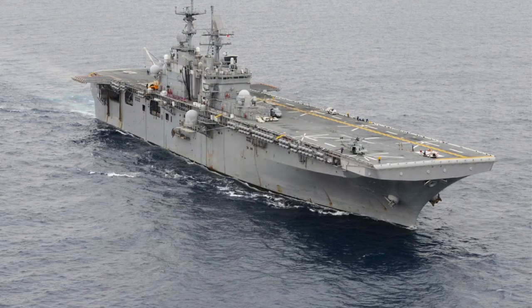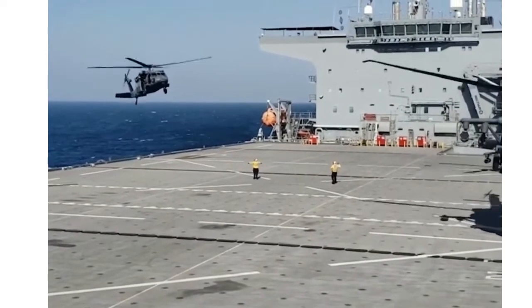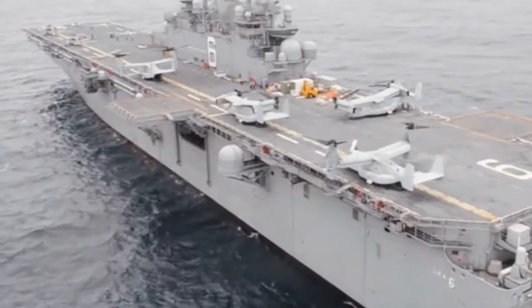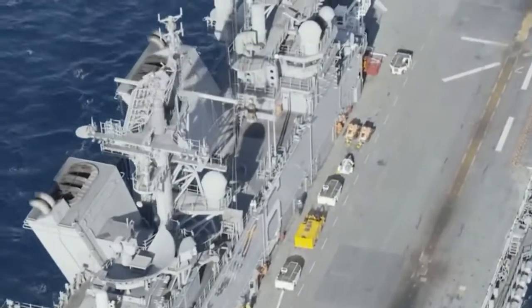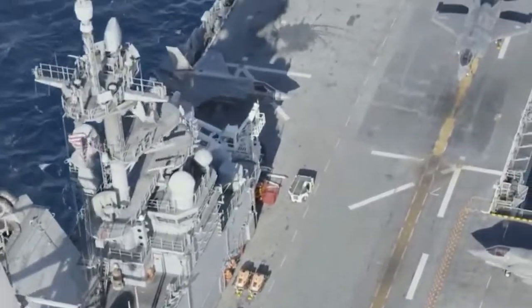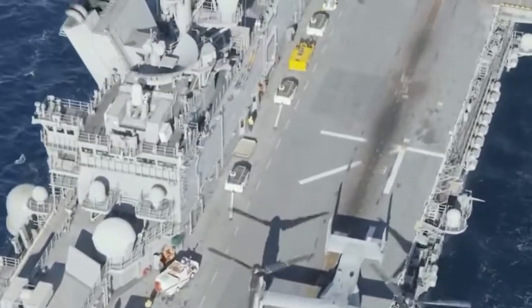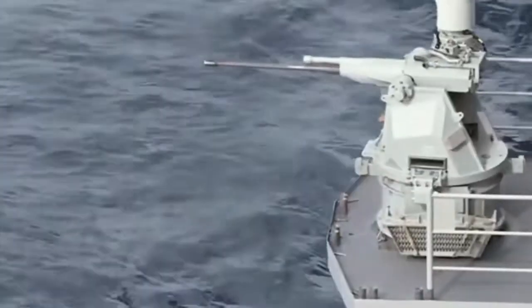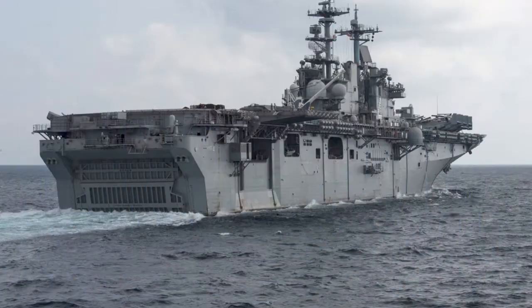Tarawa-class: Constructor Ingalls Shipbuilding, Operators United States Navy and Marine Corps. Armament consists of .50 caliber machine guns, three RAM launchers, two Phalanx 20mm CIWS mounts, and MK-38 machine guns. Two boilers, two geared steam turbines, and two shafts are used for propulsion. Speed is 24 knots. The crew includes 82 officers and 882 enlisted personnel, with a Marine Detachment of 1,900 or more personnel.